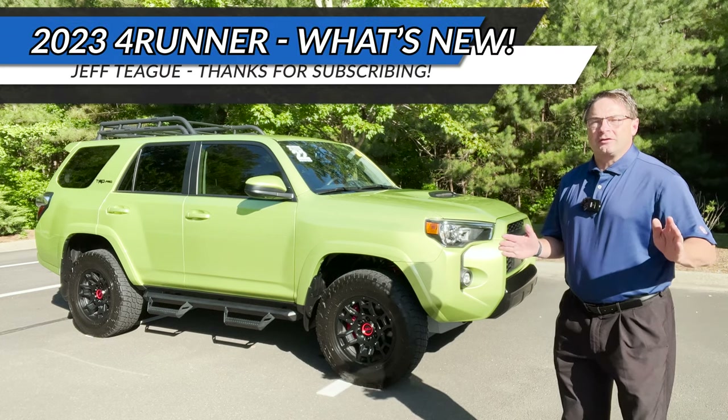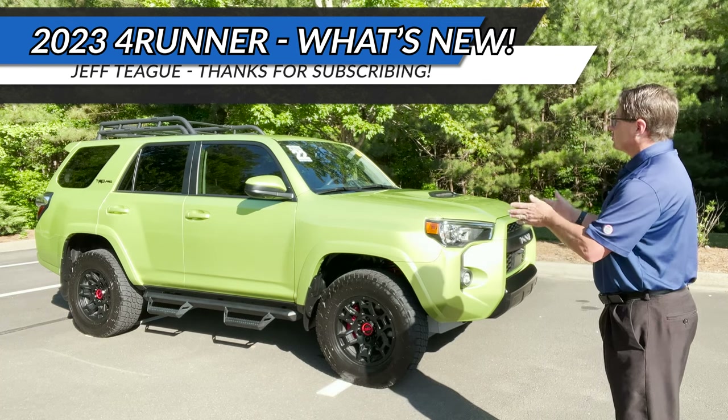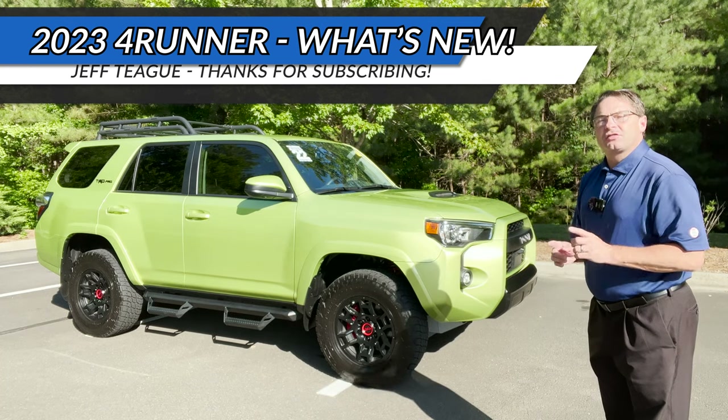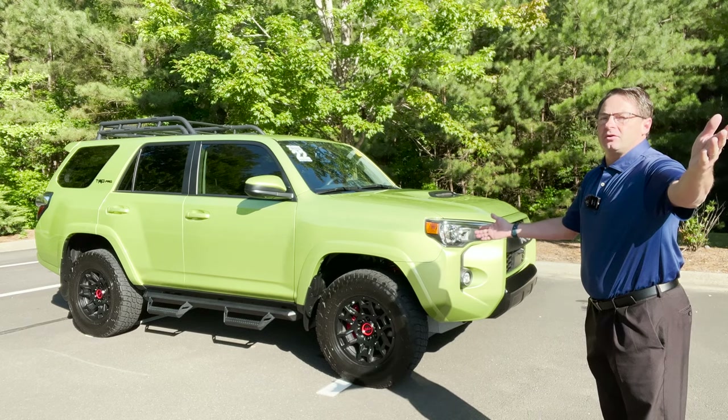What's up everyone, I'm Jeff Teague, this is Auto Jeff Reviews where we look at the entire automotive industry. Today we're looking at the 2023 Toyota 4Runner. I'm going to tell you some changes that are coming new.